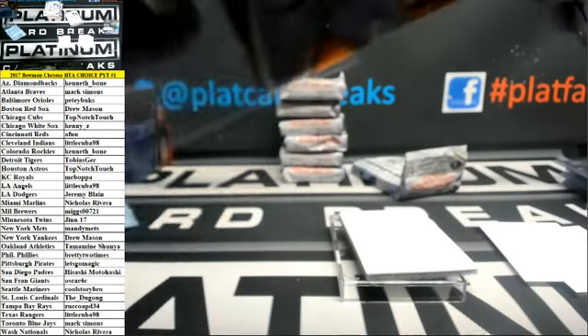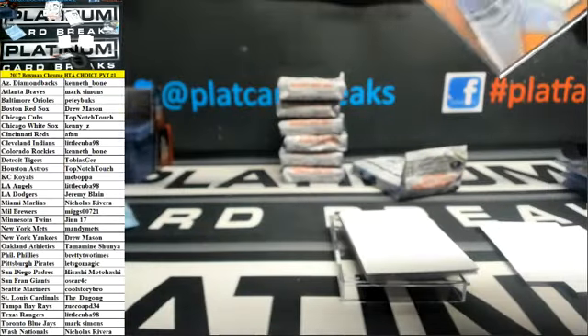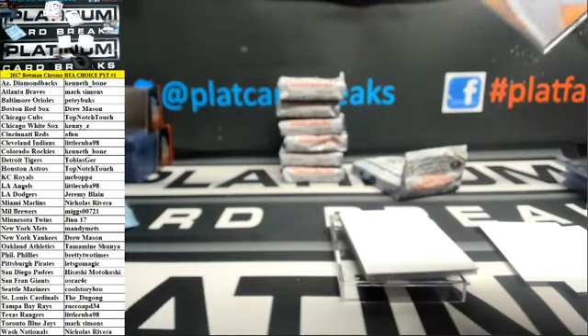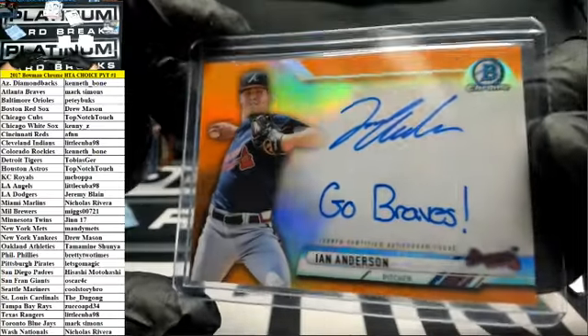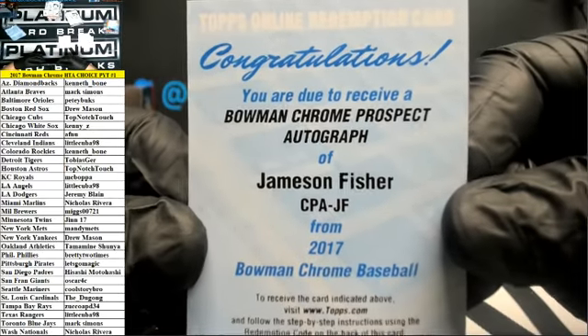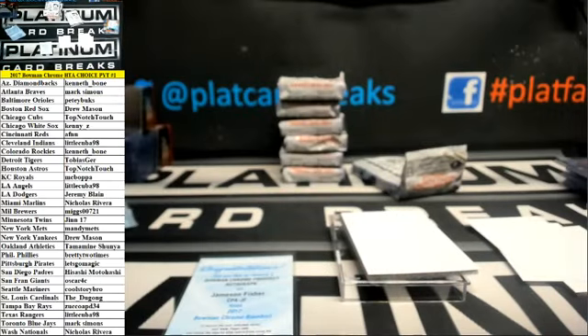24 of 25 — going to Mark. Nice. Damn, those top loaders are all ruined. And Chrome Prospect Auto, Jameson Fisher Redemption — that's White Sox.